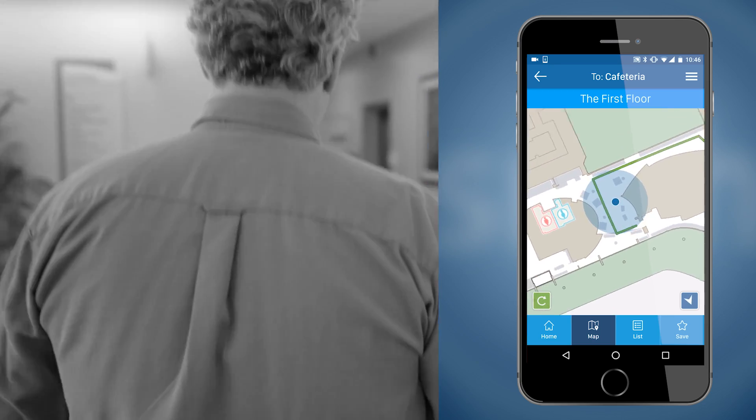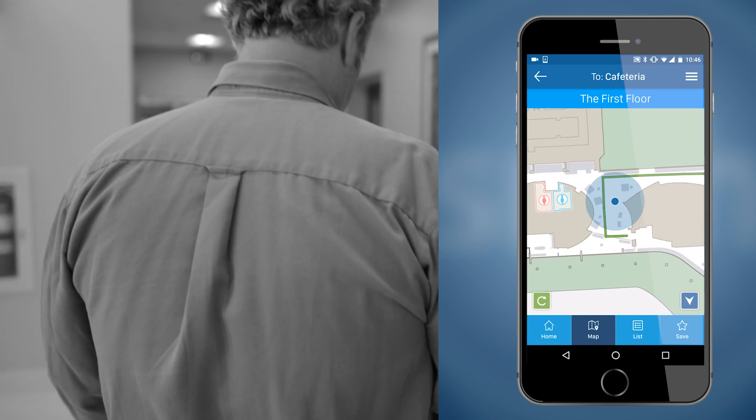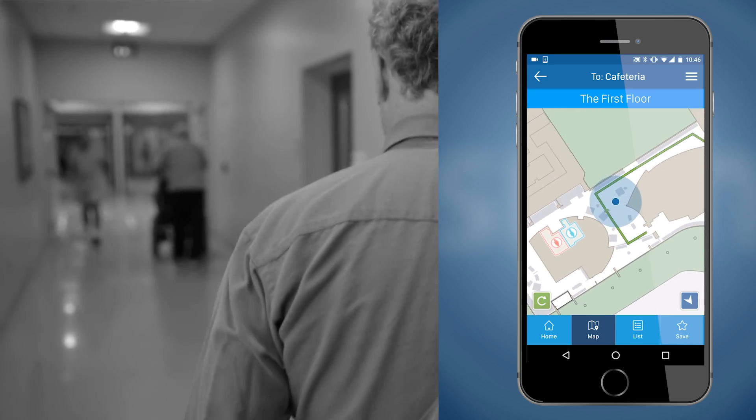This is a very big campus and we're always expanding. We're going to keep expanding into the future, and it's a combination of many things that are going to help people get around. This technology certainly is one, but it never takes the place of people and signage.